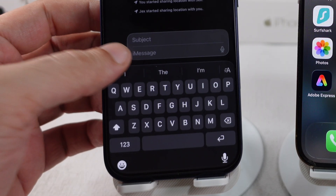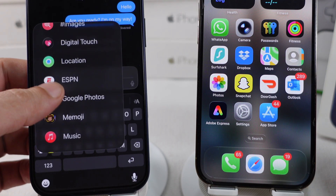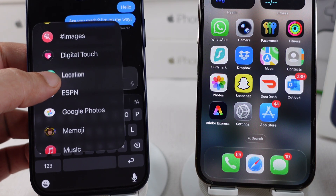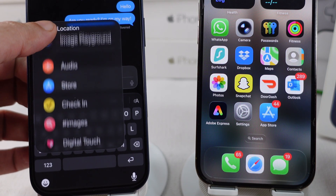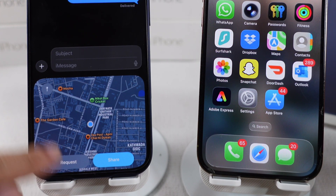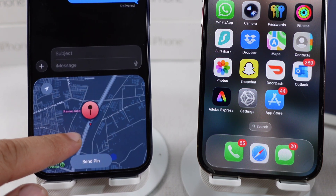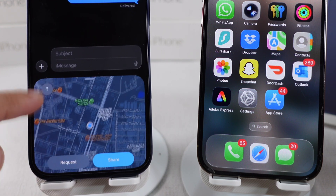Tap on the plus button next to the message box and tap on the location option — the position might be different on your phone. Tap on it and see your current location on the map, or set a custom location using the pin to share a different location if you're not actually there.